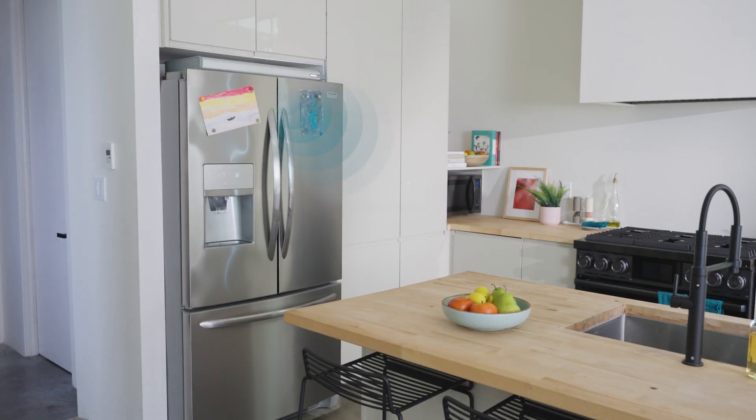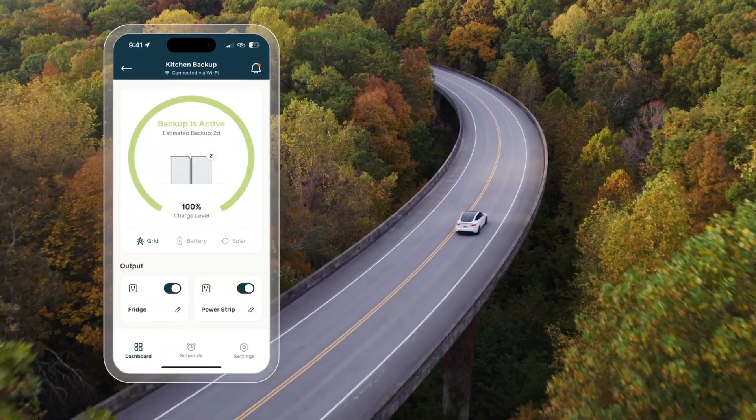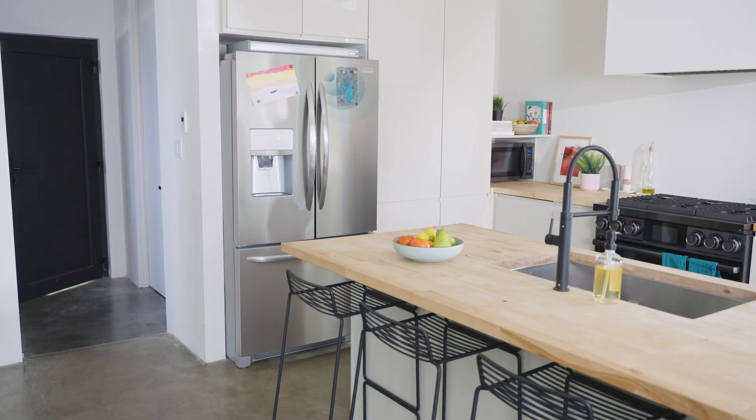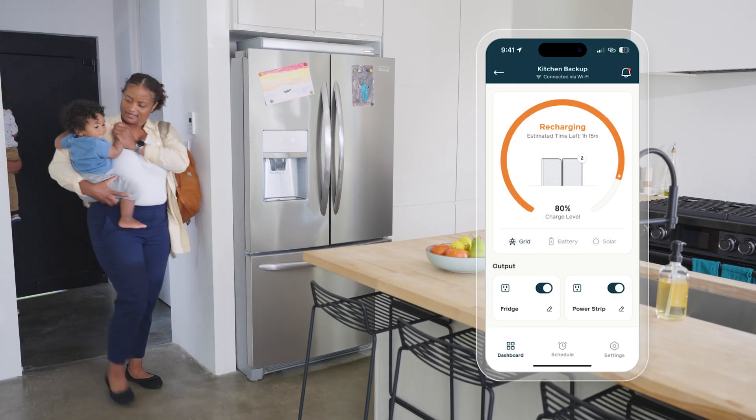Backup detects when the grid is down and kicks on automatically to keep connected devices running, even if you're far from home. When the power comes back on, Backup refills itself, always ready for next time.